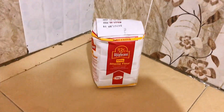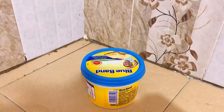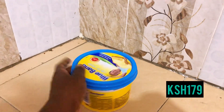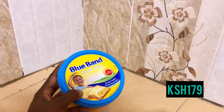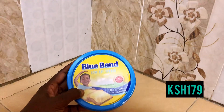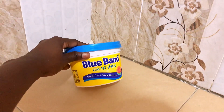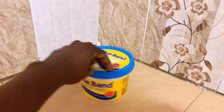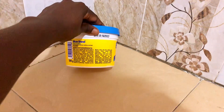The next product is this Blue Band low fat margarine that I got for 179 bob. Its price has gone up from 159 bob last time, but so far so good — it has been working well for me. Since it's low fat, anything low fat we are in!